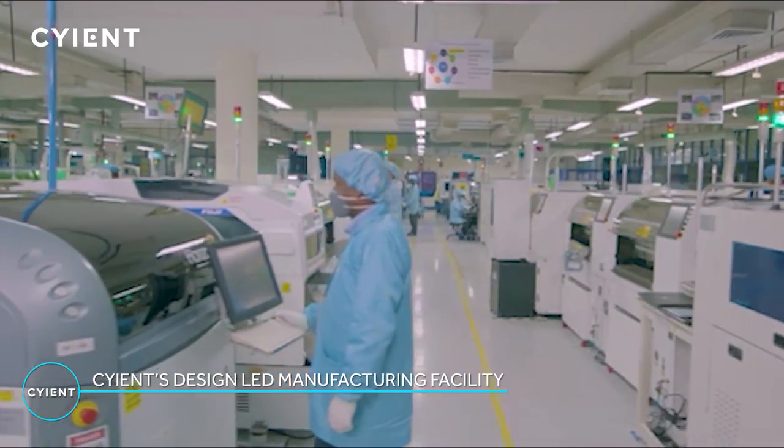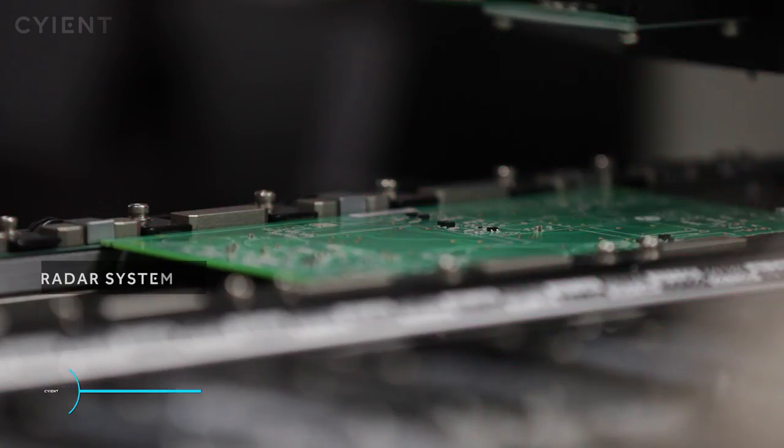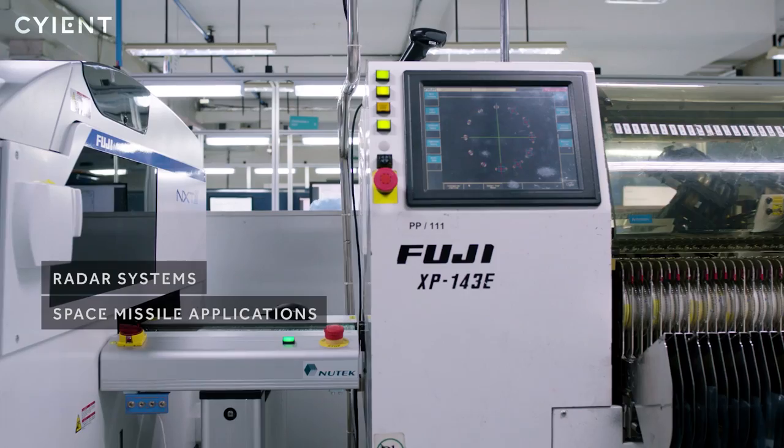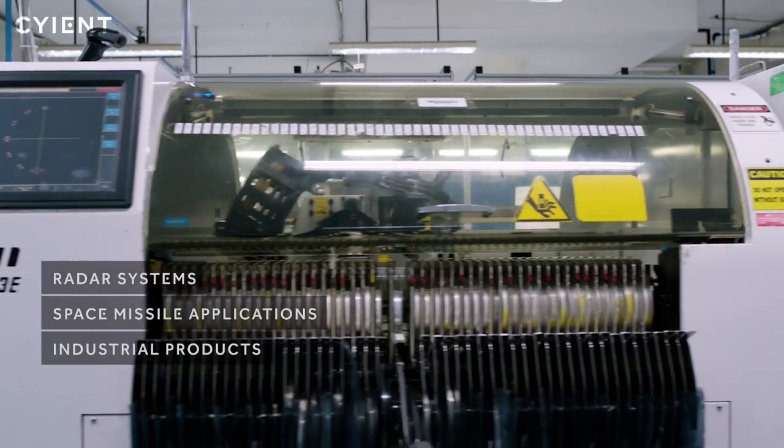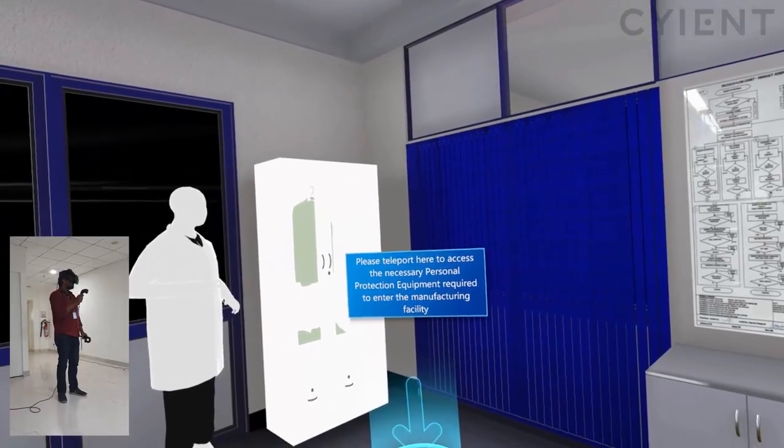Welcome to the SCIENT virtual reality demo. This VR application is designed to provide a virtual tour of SCIENT's smart printed circuit board manufacturing facility in Mysore, India. Let's begin the virtual tour.